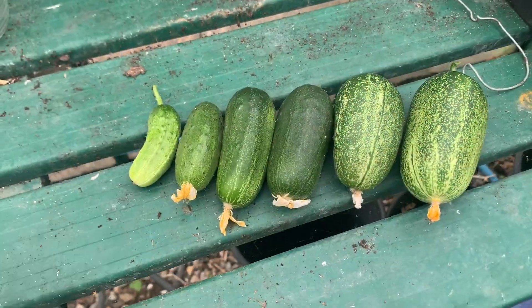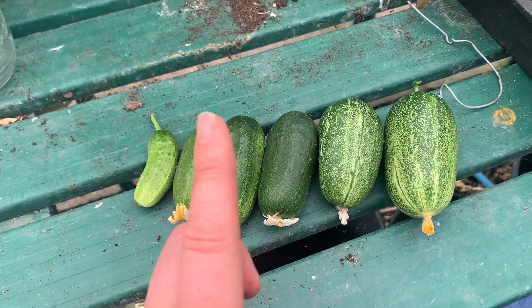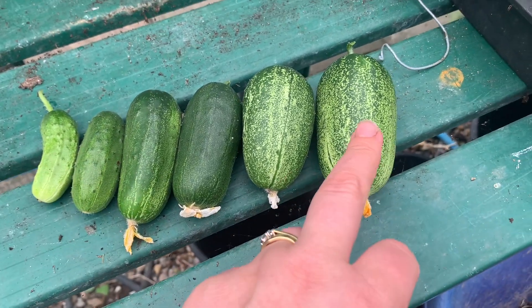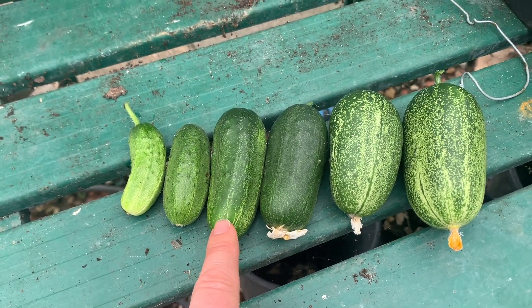There's our first harvest of gherkins - from tiny, tiny babies to quite meaty and chunky - and these are just going to go in a jar to ferment. That's what I'm going to do with most of these, or I'll pickle them. This is absolutely fantastic. You can eat them at any size really, but you don't want anything bigger than that ideally. I'm picking them at this size now.